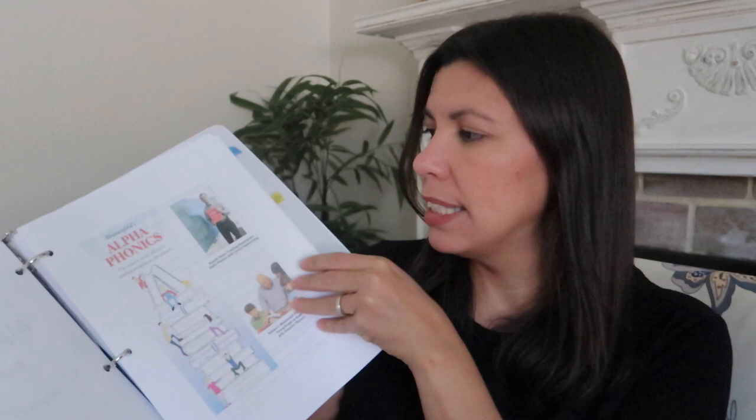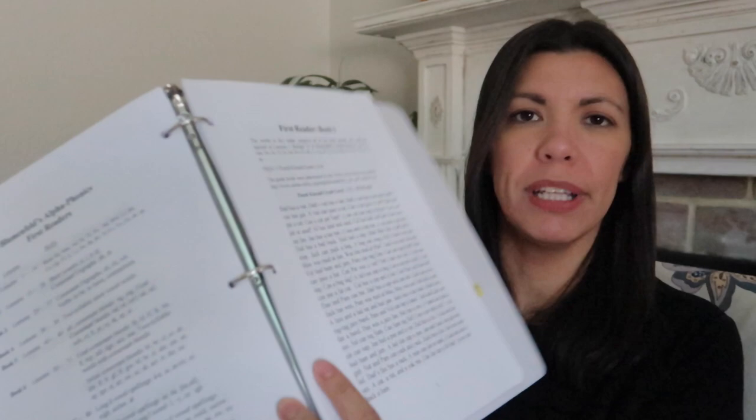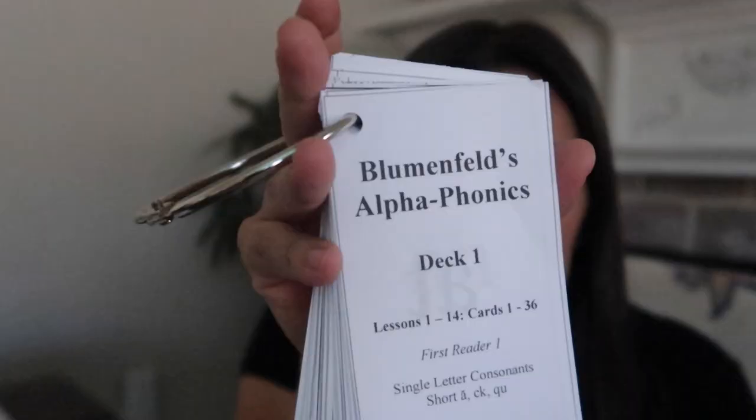So obviously number one is Alpha Phonics — you need Alpha Phonics. I printed this out and the link is on my website. I have kind of an introduction from Don Potter here. I've got tabs: the manual, which has all the instructions for the lessons, and then the actual workbook with the lessons. In the back I have the readers, which you can print off my website. These readers go with Alpha Phonics and a table of contents tells you which reader goes with which range of lessons — for example, deck one, cards one through 36, lessons one through 14, and the first reader. There's even a practice chart to track your progress and many helpful forms.